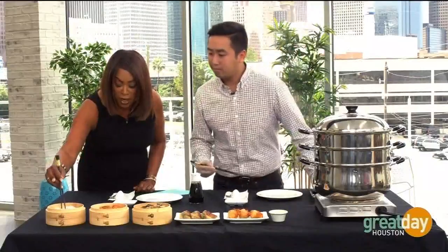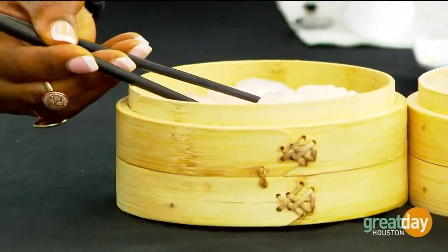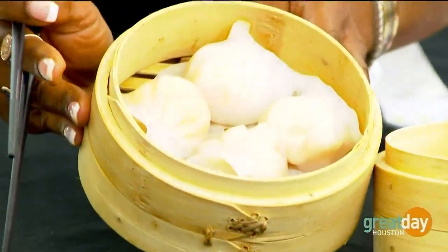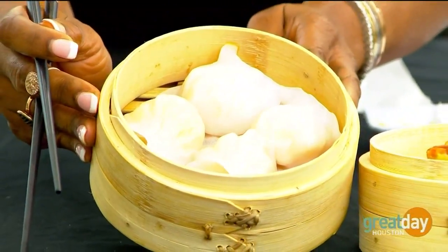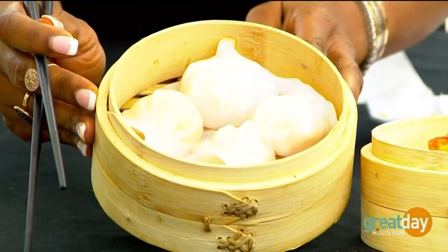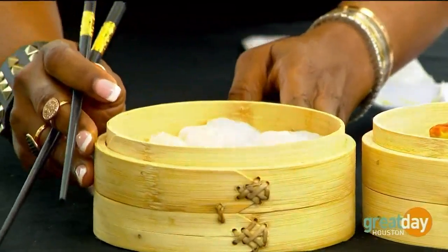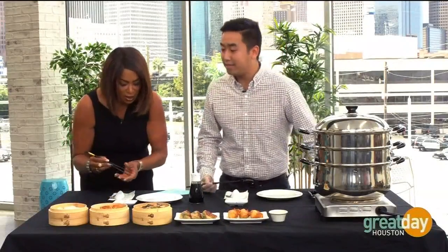So you have different ways to do these dumplings, and you have one right here. This right here is our hakao, or the shrimp dumplings. This is made with just shrimp. It is rice flour, and that's what makes it translucent. And it's steamed.